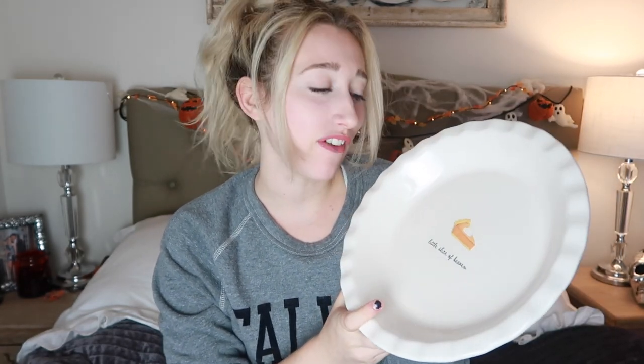Another thing I got from HomeGoods is this cute little pie pan. I couldn't pass it up because I love pies during Thanksgiving — I think that's the only dessert you really need. I don't really love pumpkin pie, but how cute is it — there's a pumpkin pie inside of here. It says 'a little slice of life.' I just had to get it because eventually I'll have a family and I'll be able to put my pies in here.